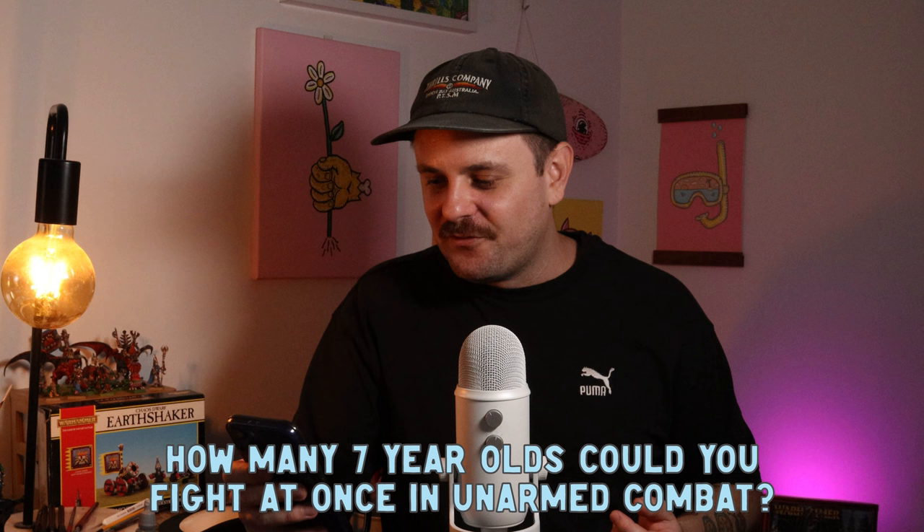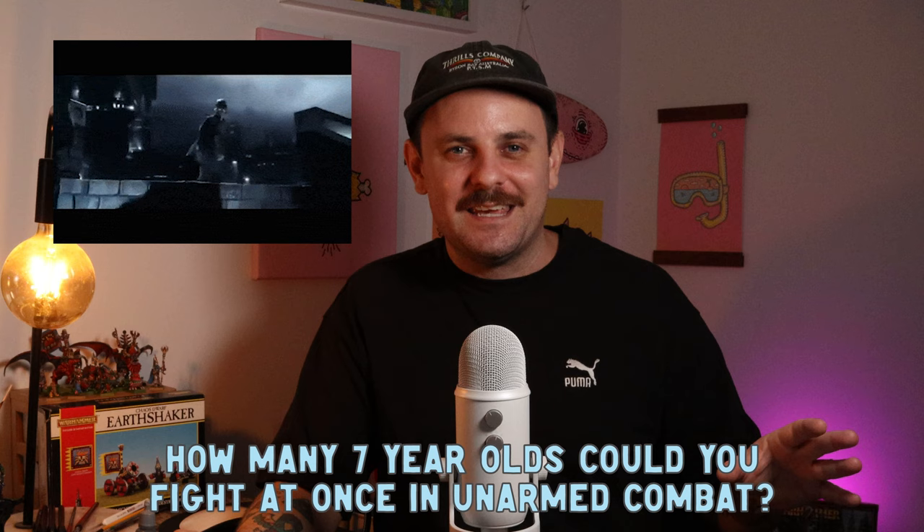How many seven-year-olds could you fight at once in unarmed combat? Have you ever seen that Jet Li movie where he's fighting a million people in a prison at the end? I feel like that's what it would look like. Probably an unlimited amount — I reckon I could take a few.